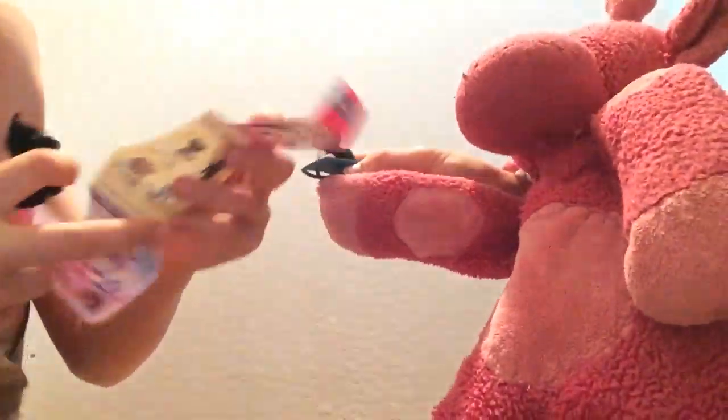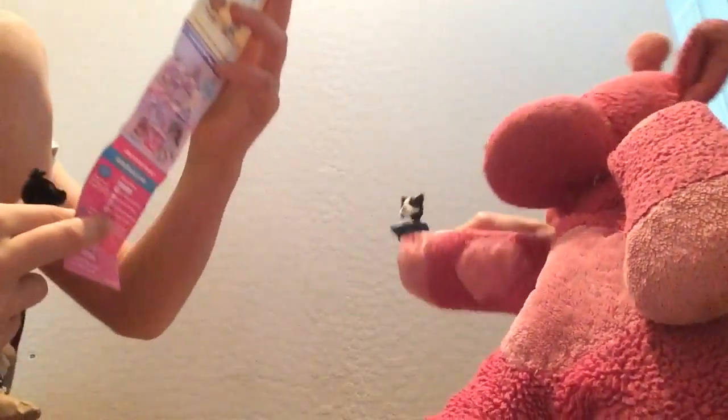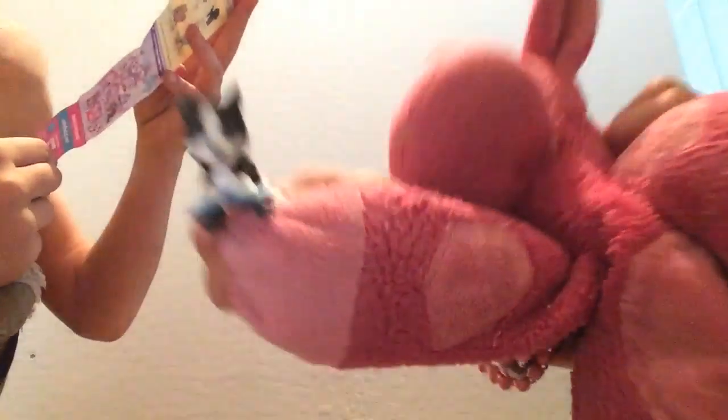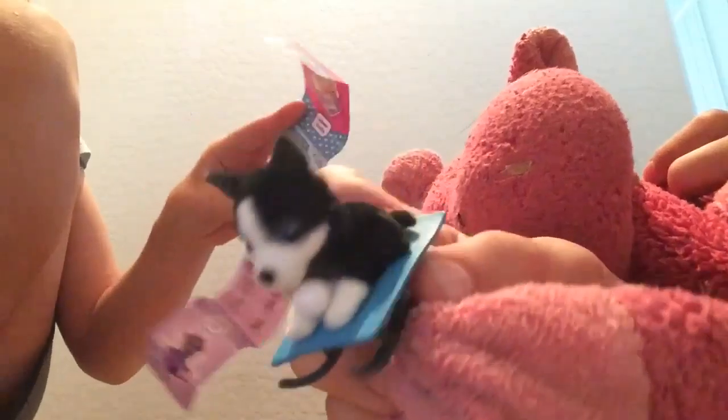He's got a little collar. This is Shadow. And the one she's holding right there is Cody, a husky on a sled, as you can tell. And then there's the clip here.